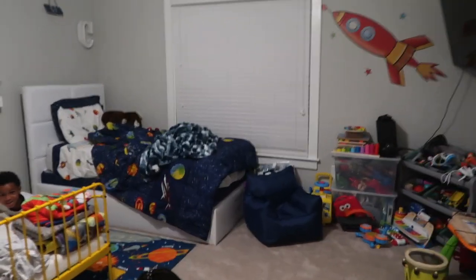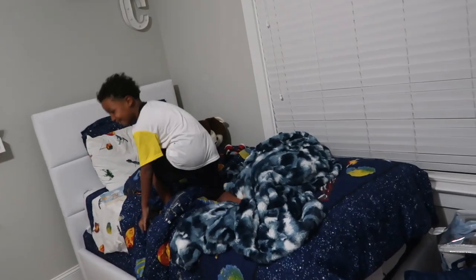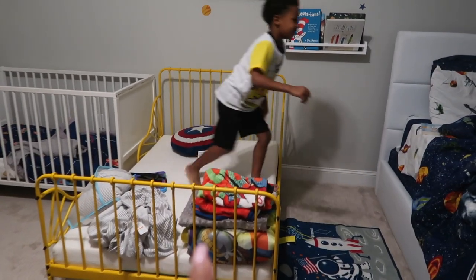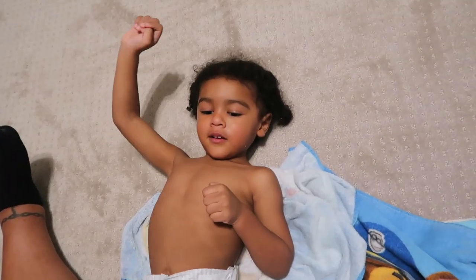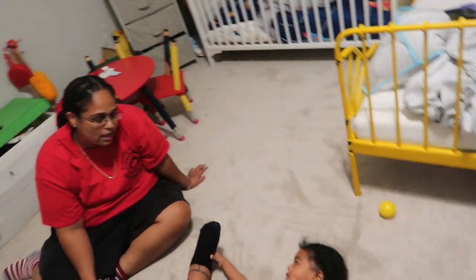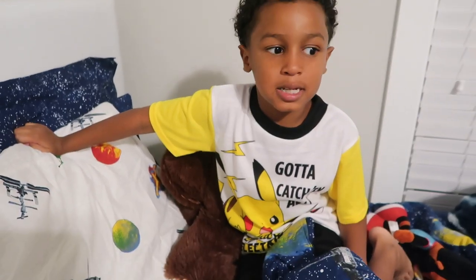Oh my goodness, you guys, look at the progress so far with the boys' room! CJ has a big boy bed. We're not done with it yet, but as you can see we got some wall stickers and some bookshelves. CJ's old bed we gotta put in storage downstairs — we're waiting on Legend to get another rug. CJ has his big boy bed! I want to take a picture of you in it. What do you want to show them?